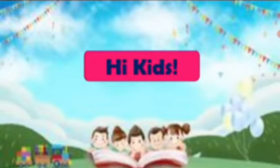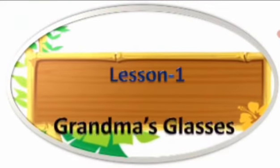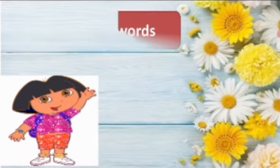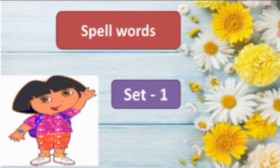Hi kids, how are you all? Fine? Okay, today we are going to learn lesson 1, grandma's glasses. Spell words, set 1. Are you ready children?